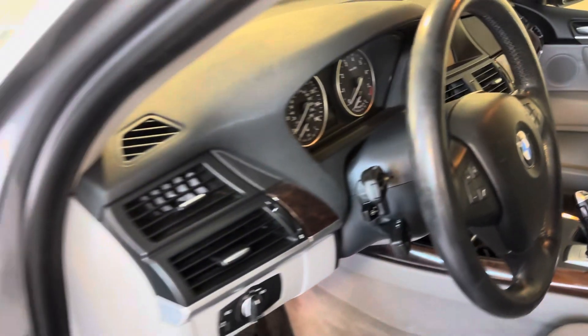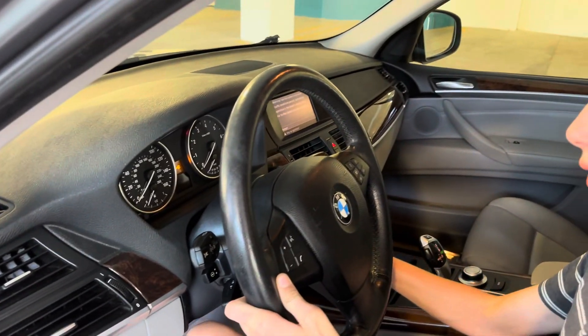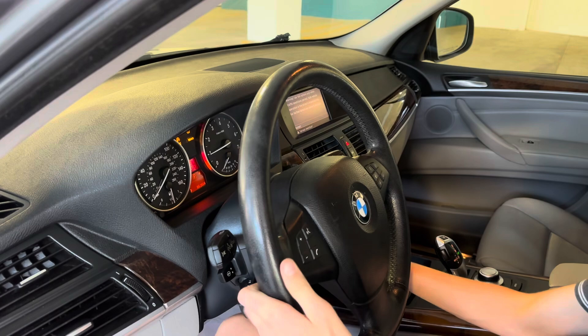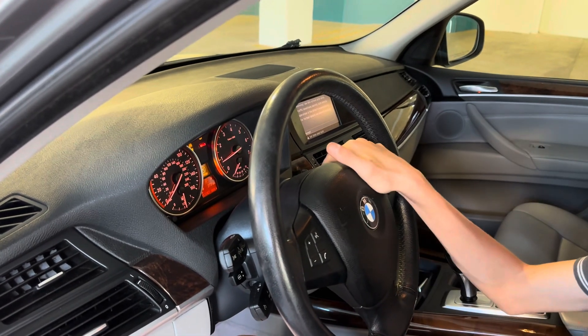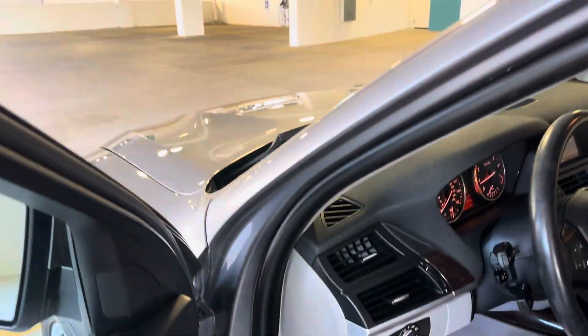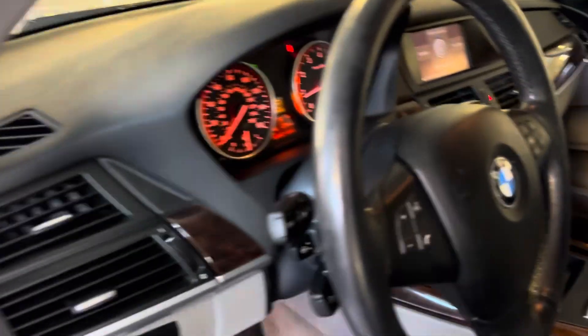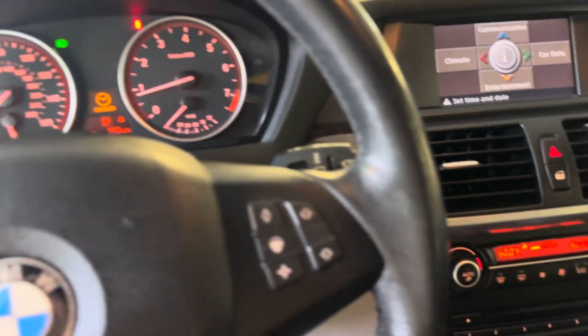Let's fire this thing up and see how she sounds. Oh yeah — fires right up. Horn works, lights work. We'll pop the hood and show you the motor in a second, but let me hop in here and show you the front driver's area.